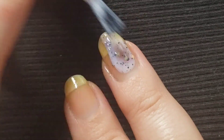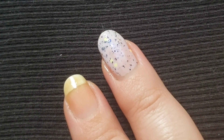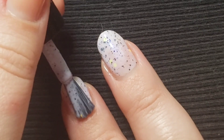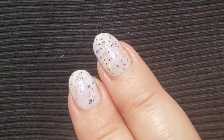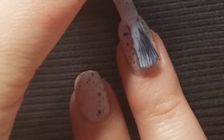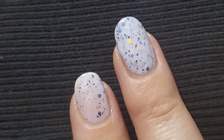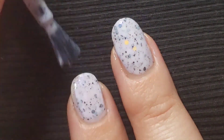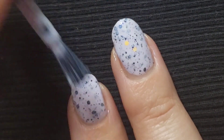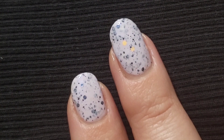The first coat. Let's go right on in for our second coat.